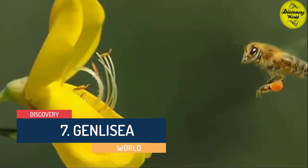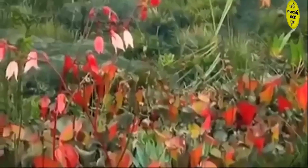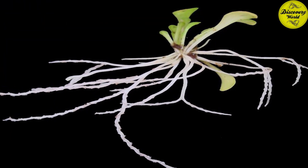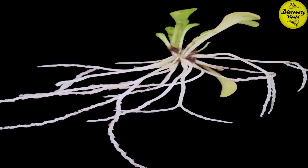Number 7: Genlisea, or the Corkscrew Plant. This plant grows in terrestrial to semi-aquatic environments distributed throughout Africa and Central and South America. They have beautiful yellow flowers which are used to attract and trap their victims. The flowers have tiny hairs all pointing in one direction, making it impossible to climb out once the prey has entered. This plant has two different types of leaves to increase the chance of catching prey: one type grows above ground to breathe, and the other grows underground to attract and trap underground prey for nutrition. The underground leaves are corkscrew-shaped, making themselves look like micro-fauna, and once insects come close, they release sticky fluid to trap them.